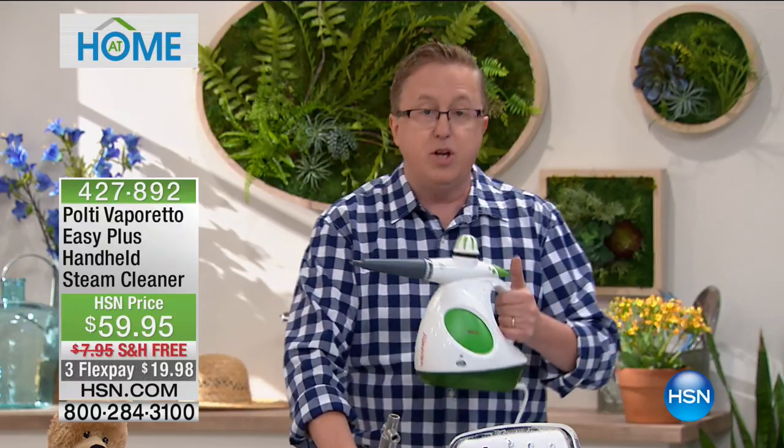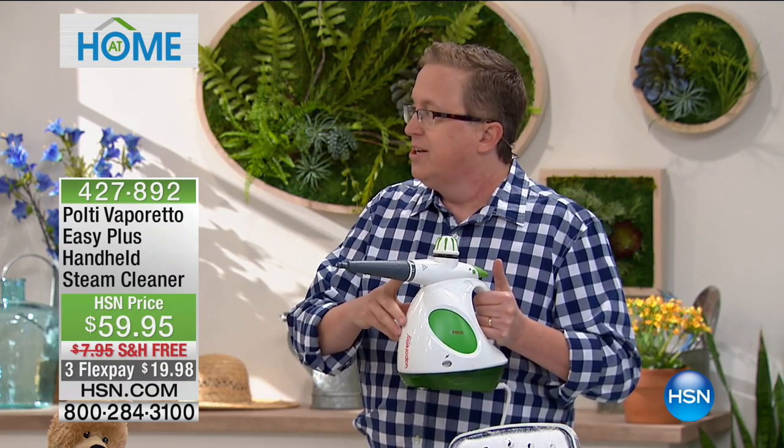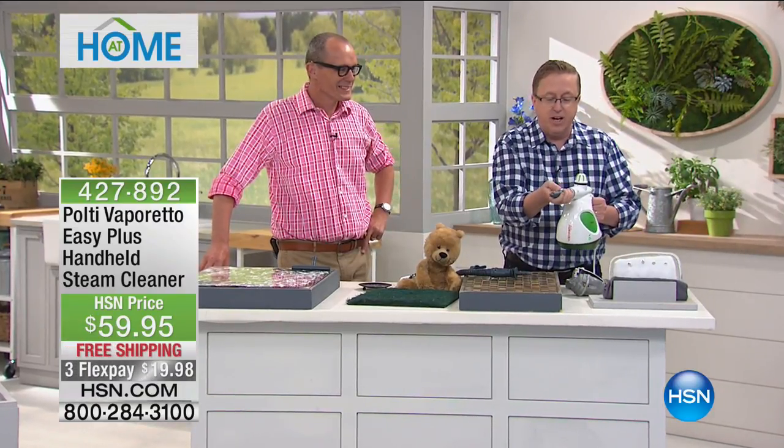That's the kind of steam cleaning you want to get done around the house. This portable unit uses regular tap water. What kind of chemicals do you put in here? Zero — not one drop of chemicals necessary around the house. We give you all the attachments you need.